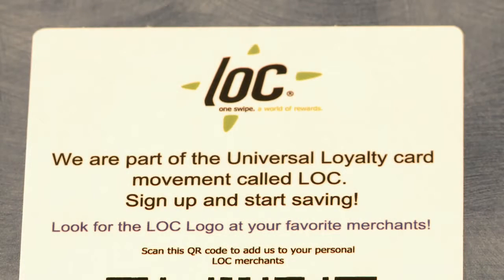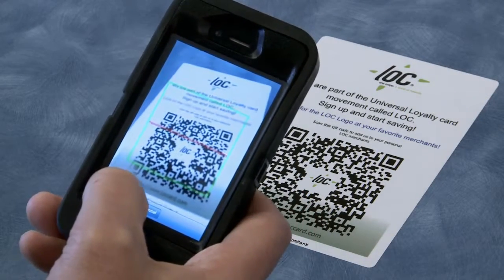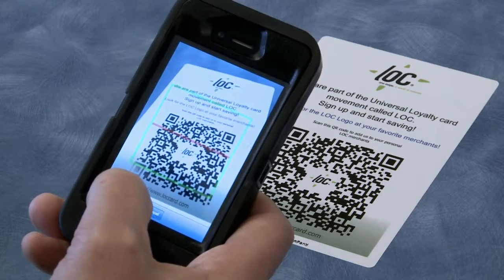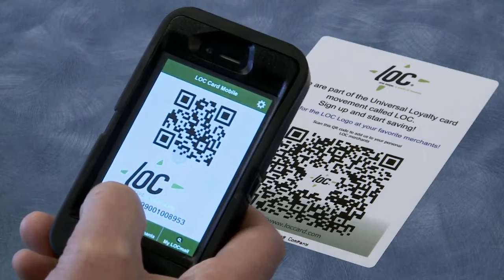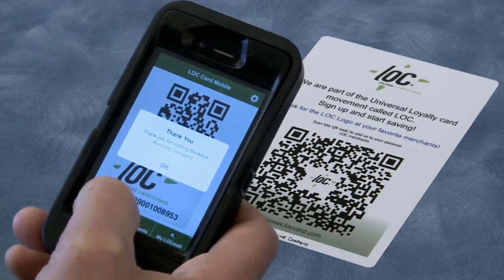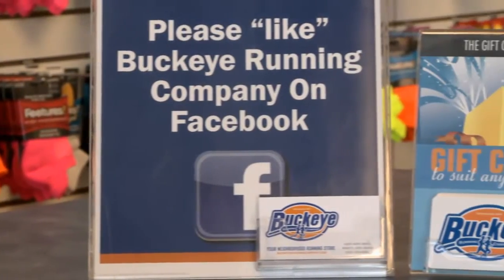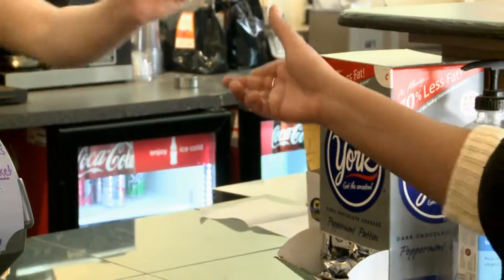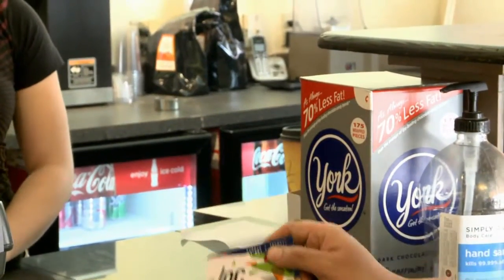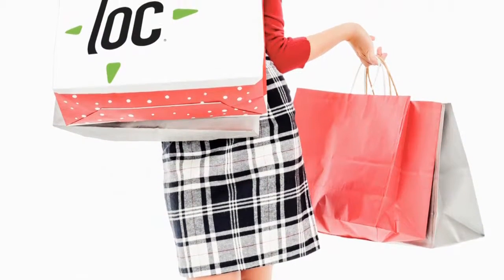Look how easy it is for a new customer to join your loyalty program. A simple scan of your QR code by a new customer shopping your store — one simple scan puts your business in a consumer's Lock account. Just that easy. And instantly, your business has a new customer enrolled, ready for you to engage. No forms to fill out, no information to provide, no hassle. Just seamless simplicity.